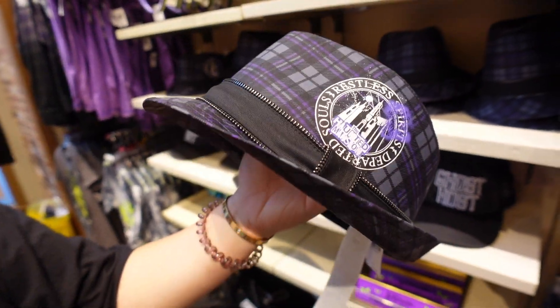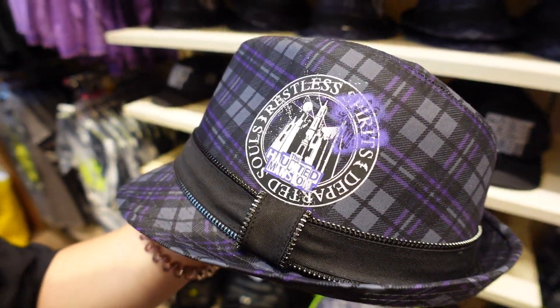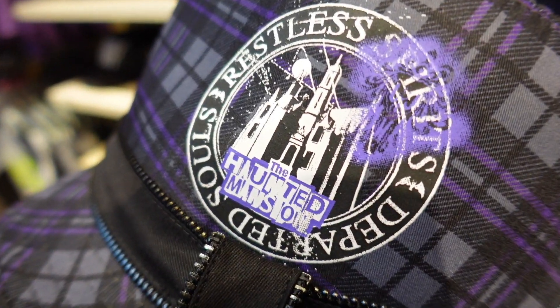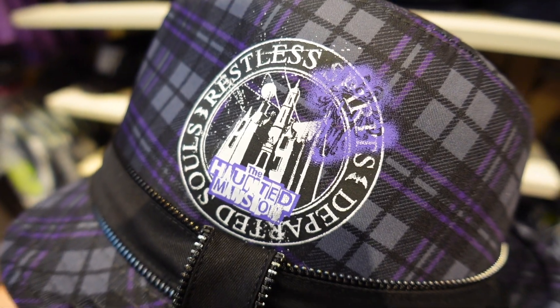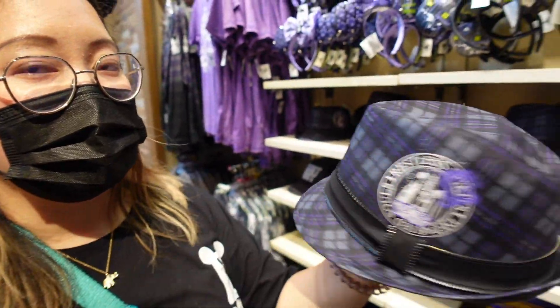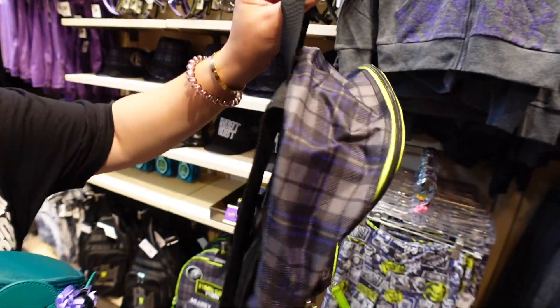Next up we have the hat of all hats - the Haunted Mansion fedora. I think Bugatti would look best in this. It says 'Restless Spirits, Departed Souls' and it's got that network font again but in purple. There's also a zipper detail. The price on that one is 27.99.